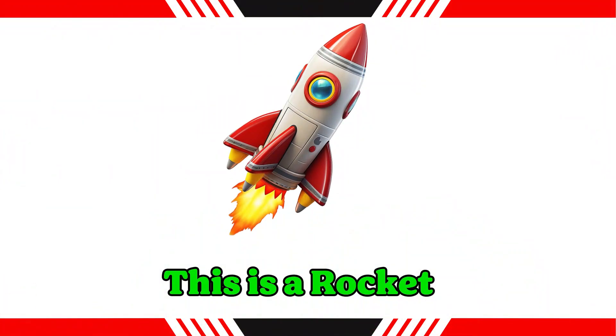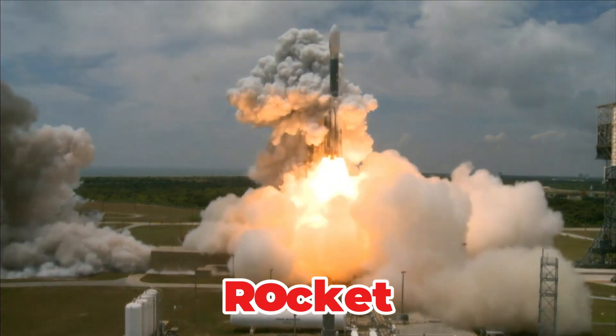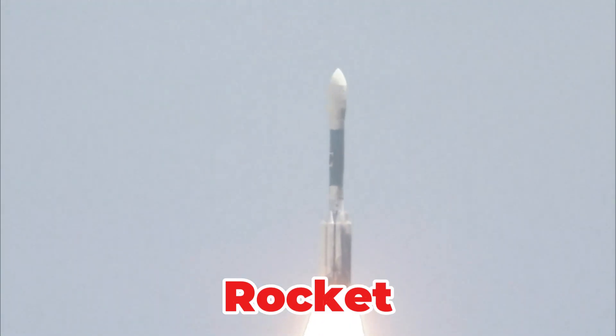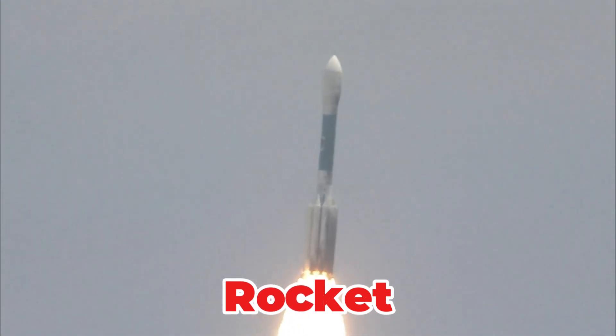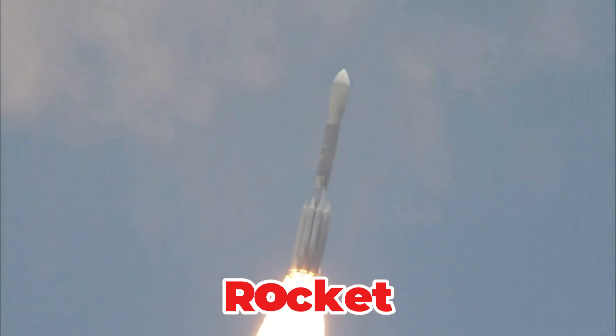This is a rocket. A powerful launch vehicle that uses chemical propulsion to escape Earth's gravity. It is essential for delivering satellites, probes and spacecraft with astronauts into outer space. Rockets generate immense thrust to achieve orbital velocity.